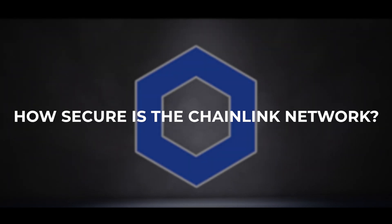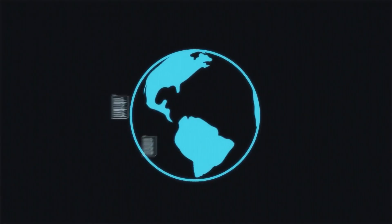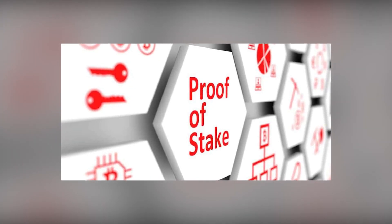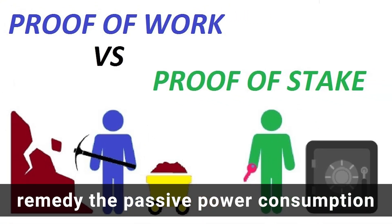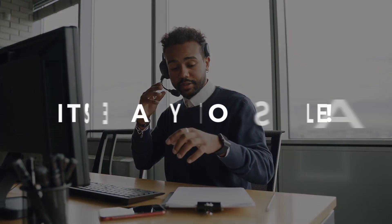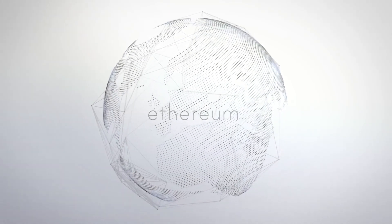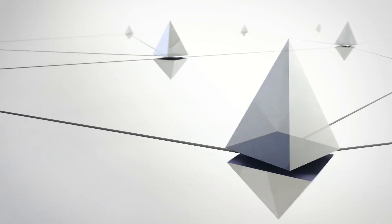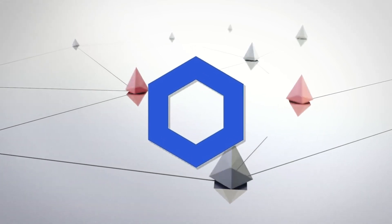Chainlink is an Ethereum-based ERC20 token secured by the Proof-of-Stake (PoS) consensus mechanism. Unlike Bitcoin's Proof-of-Work, which relies on power-hungry computing, Proof-of-Stake depends on the amount of staked tokens for choosing node validators, and was designed to remedy the passive power consumption that Proof-of-Work models require. PoS systems are becoming more popular due to lower energy consumption, alignment with eco-friendly goals, and ease of scaling. Ethereum and other ERC20 digital assets have been growing fast, and Chainlink — aimed at solving problems across several industries — is definitely worth looking into for crypto enthusiasts and investors.